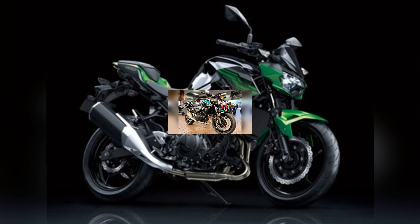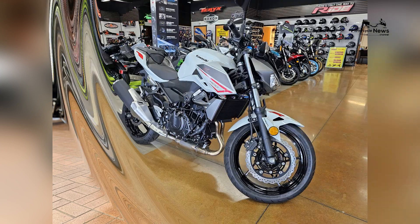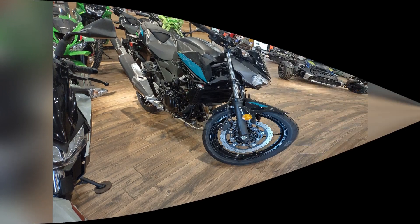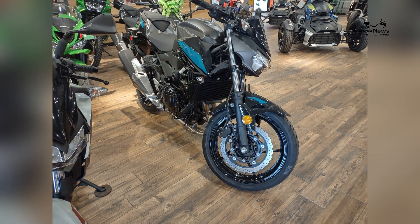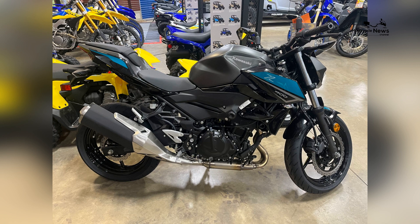Stylish and distinctive design: the Z400's design draws inspiration from Kawasaki's renowned Z series, characterized by minimalist yet striking aesthetics. Its aggressive stance, angular lines, and premium finishes create a bold and distinctive look that not only catches eyes but also embodies the spirit of performance. Comfort-centric ergonomics.